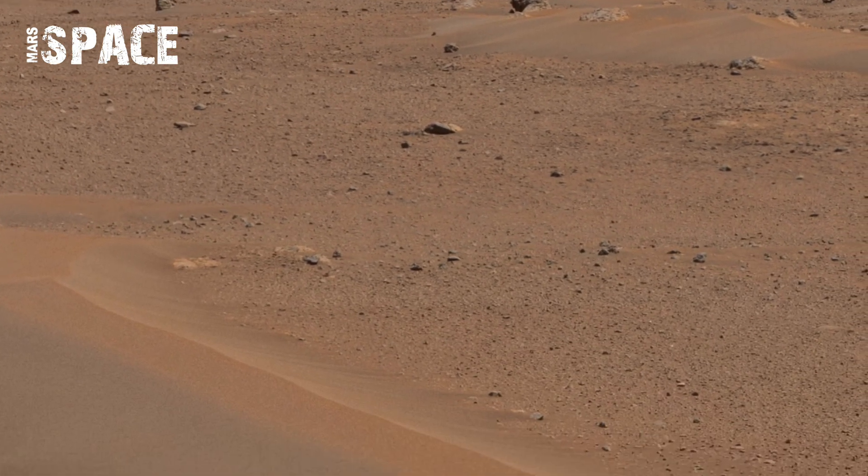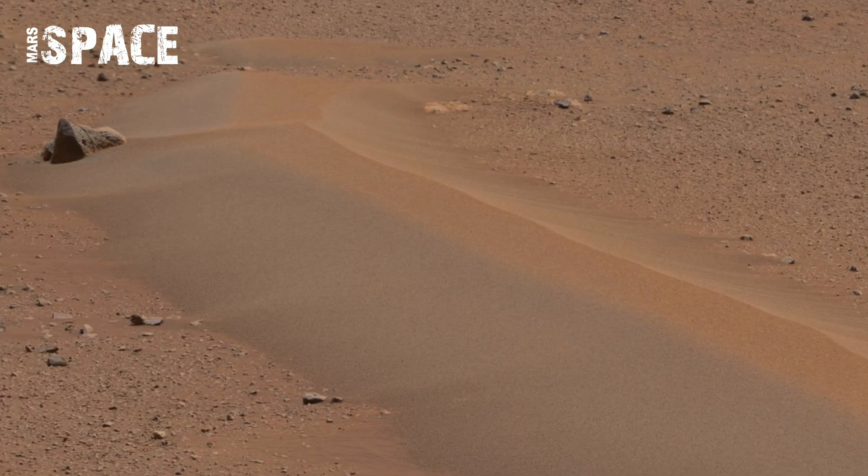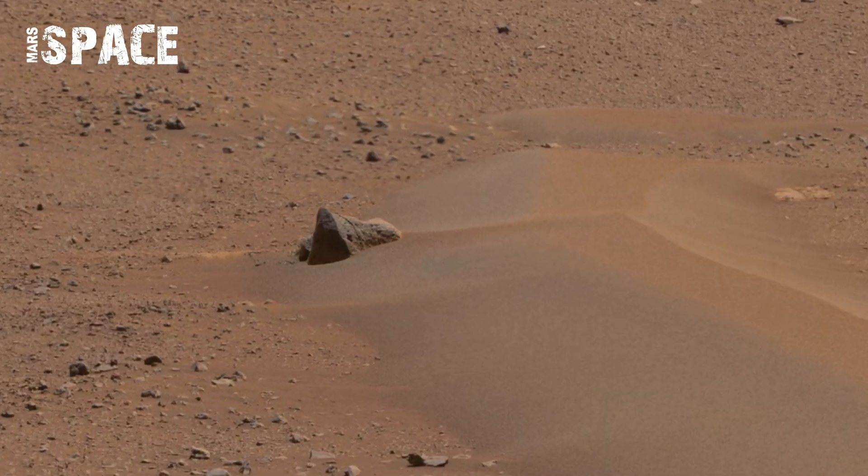Scientists are fascinated by the sedimentary layers, suggesting that water once flowed here. The panoramic view feels like standing on Mars itself, surrounded by timeless beauty.